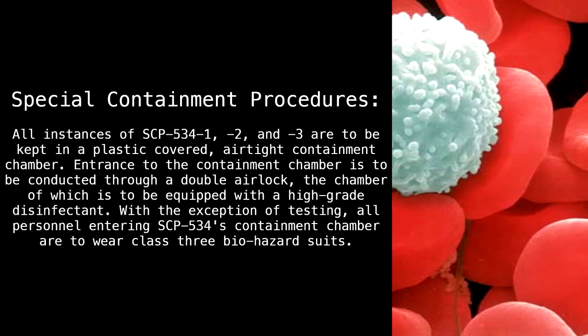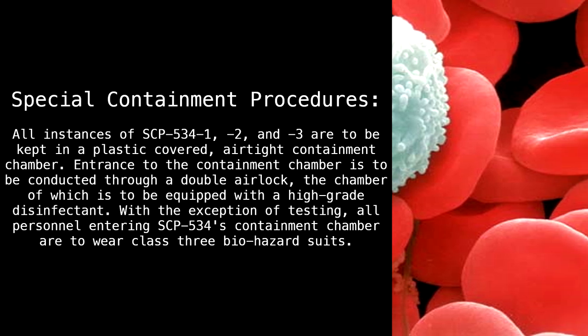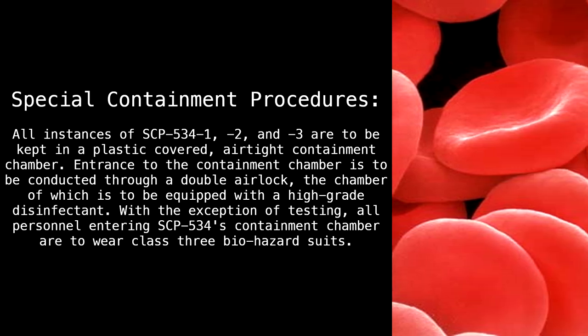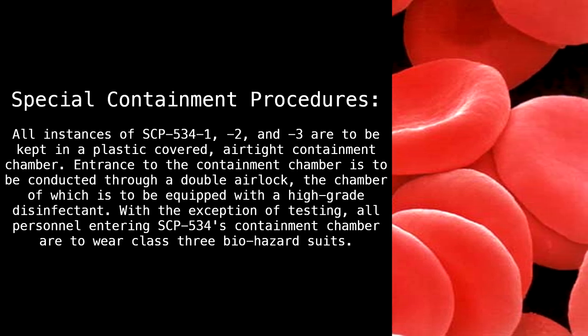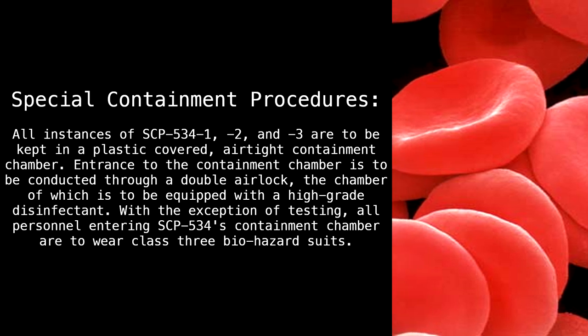Entrance to the containment chamber is to be conducted through a double airlock, the chamber of which is to be equipped with a high-grade disinfectant. With the exception of testing, all personnel entering SCP-534's containment chamber are to wear Class 3 biohazard suits.